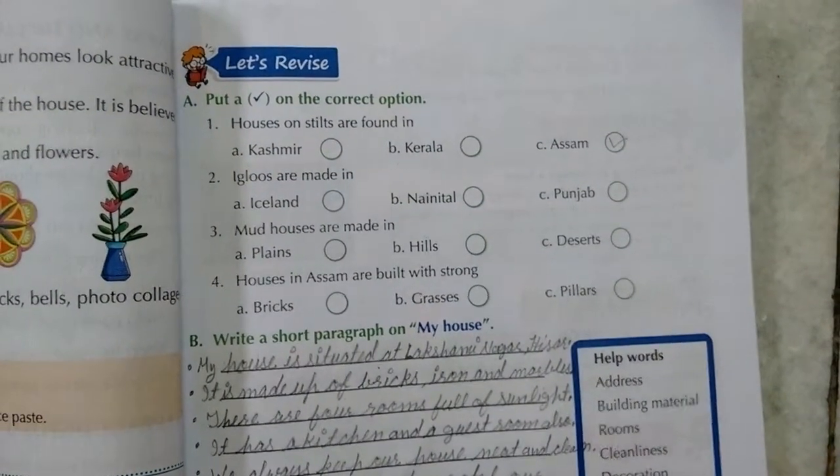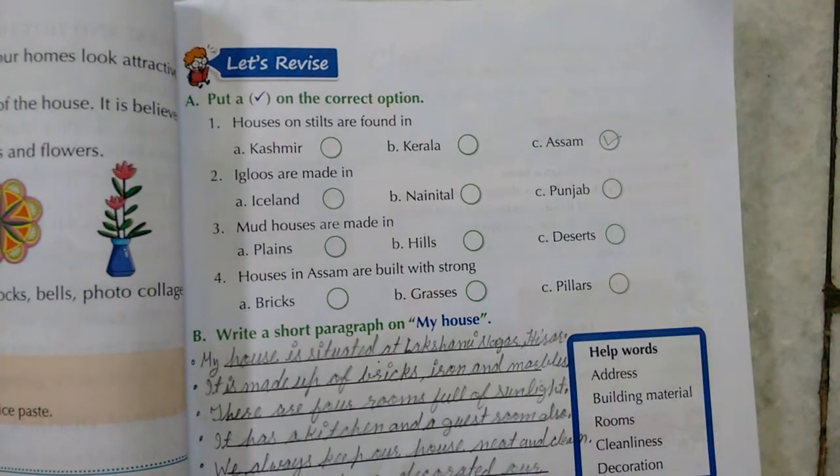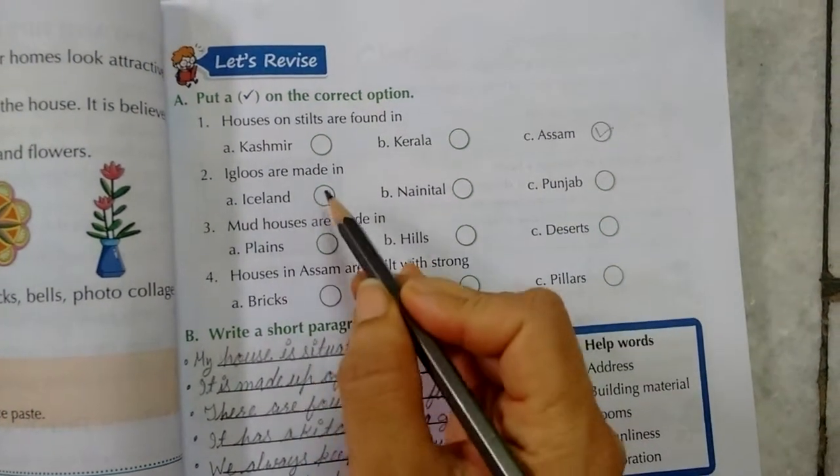Igloos are made in — Iceland, Nainital, or Punjab. The answer is Iceland.